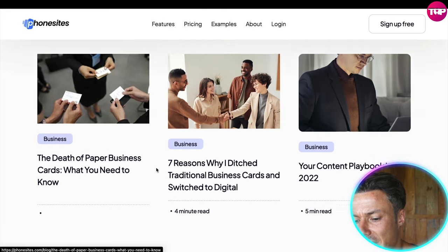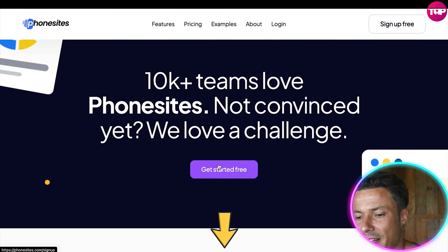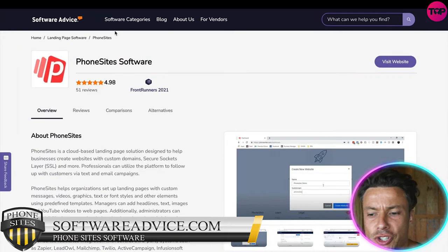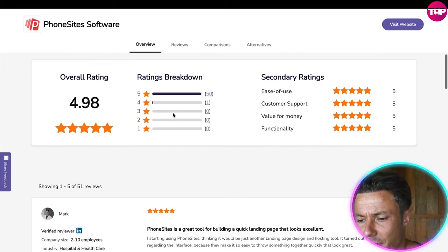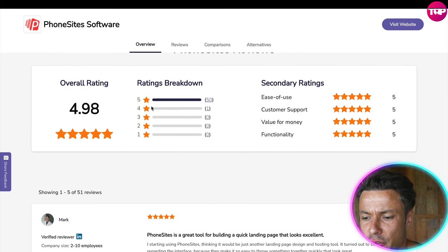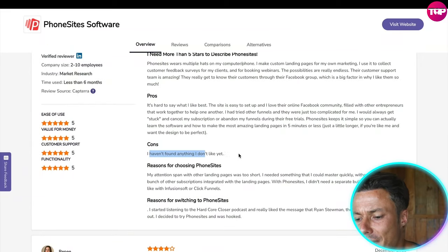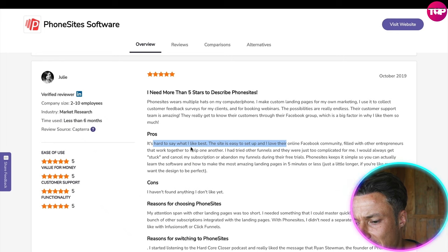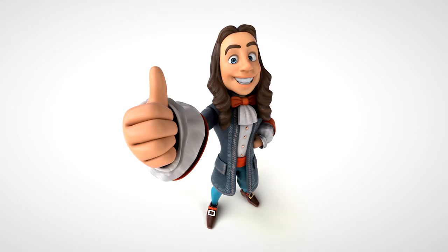There are also recent insights and blogs with tons of information available on the website. Over on Software Advice, Phone Sites has 4.98 stars out of 5, which is pretty impressive — with just one review being four stars rather than five. Coming down through the reviews, people are saying things like 'I haven't found any cons of using it,' and 'the site is easy to set up and I love their online Facebook community.' There's tons of positive feedback from loads of professional users.